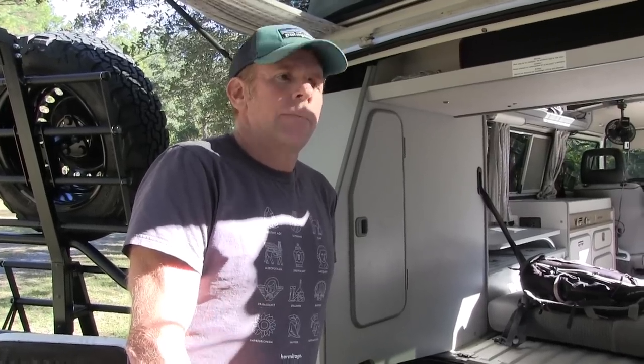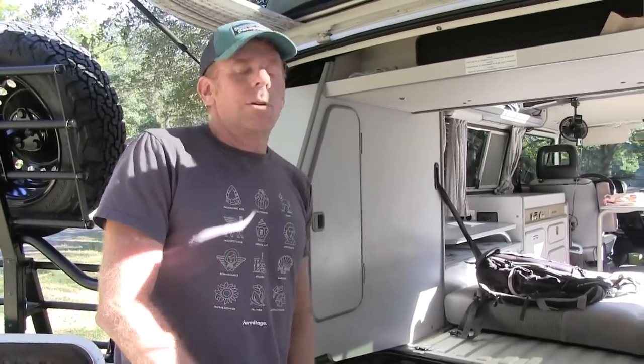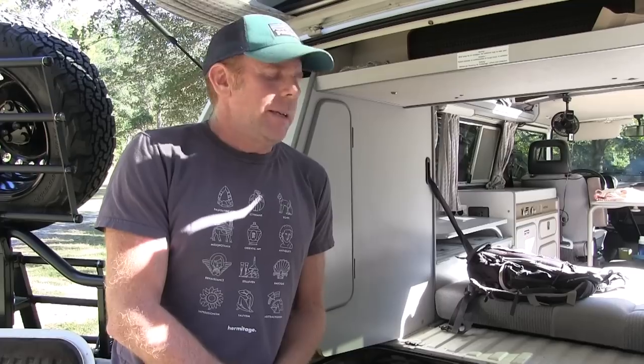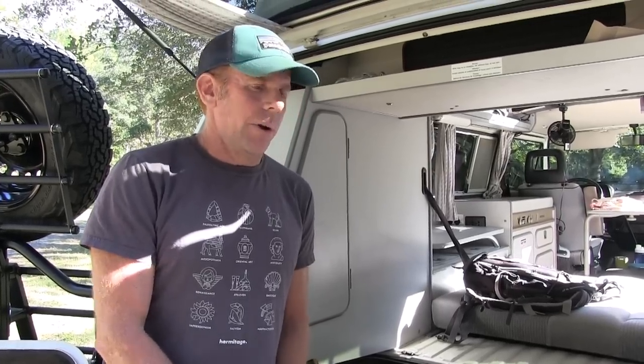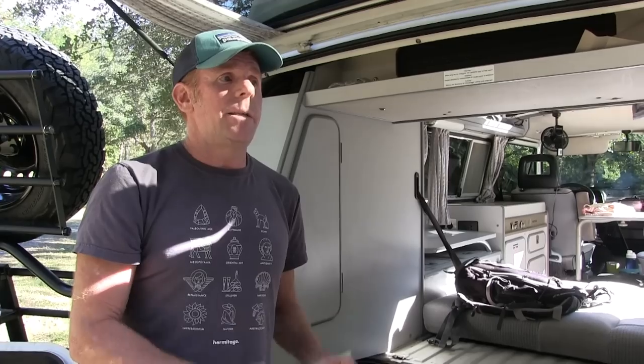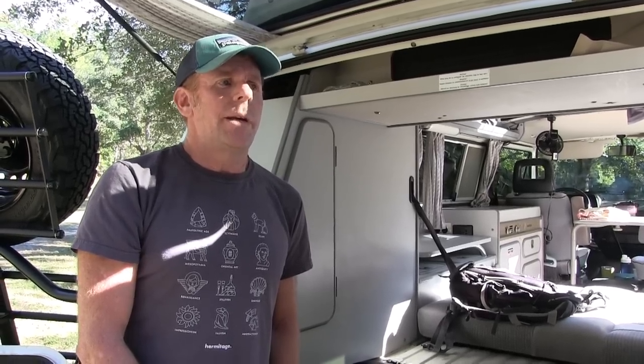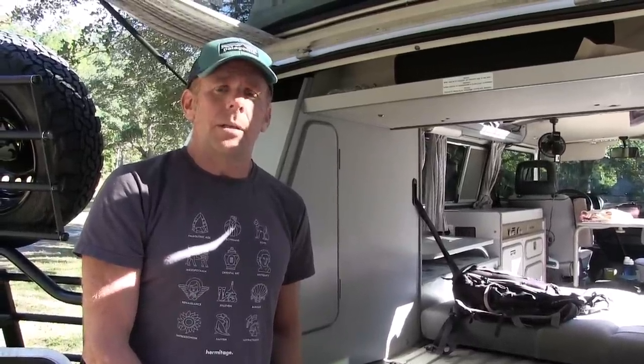So they rent it online, they book it online, they find your vehicle. They would either come to you or you'd meet up with them and drop off the vehicle. I guess you would give them some type of instruction? Yeah, I'll basically give them a condensed version of what I just did here. It's key for anybody that wants to rent something on Outdoorsy — whether you want to rent from somebody else or rent your own vehicle — you've got to spend time with the renter, because otherwise they're going to be confused and frustrated and they may break something.